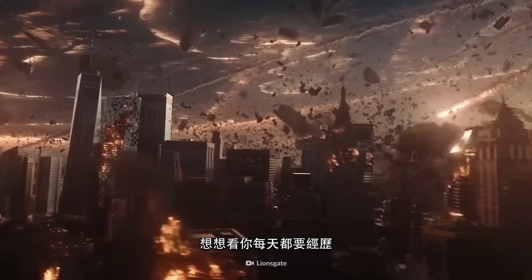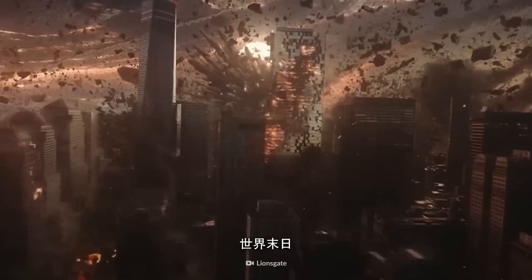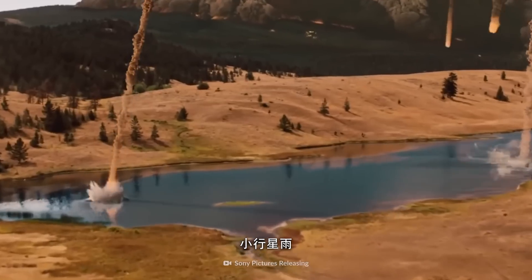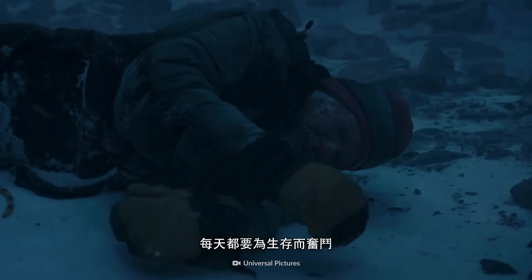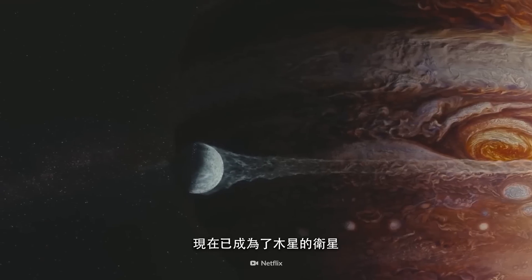Imagine you had to experience an apocalypse every day — volcanic eruptions, tsunamis, asteroid showers. Every day would be a struggle for survival. That's because Earth is now a moon of Jupiter.